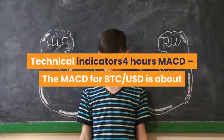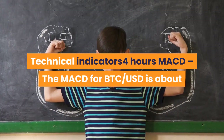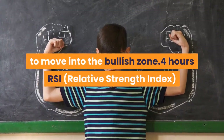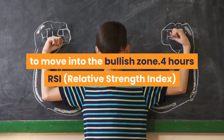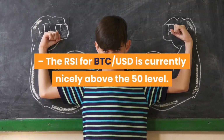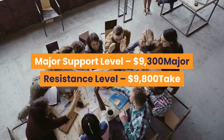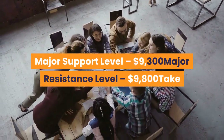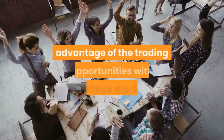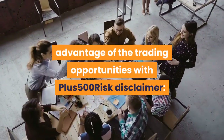Technical indicators: 4-hours MACD — the MACD for BTC-USD is about to move into the bullish zone. 4-hours RSI — the RSI for BTC-USD is currently nicely above the 50 level. Major support level: $9,300. Major resistance level: $9,800.